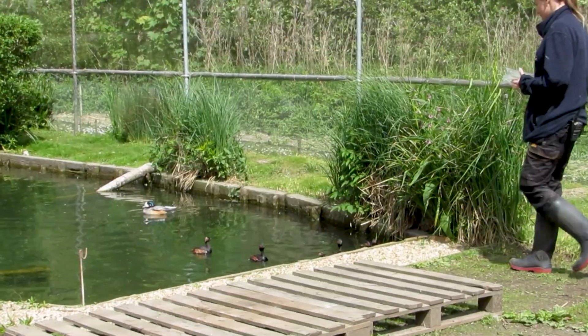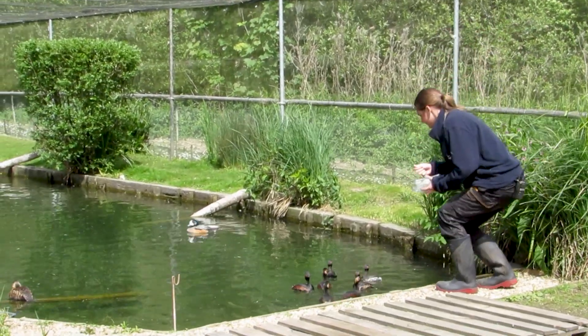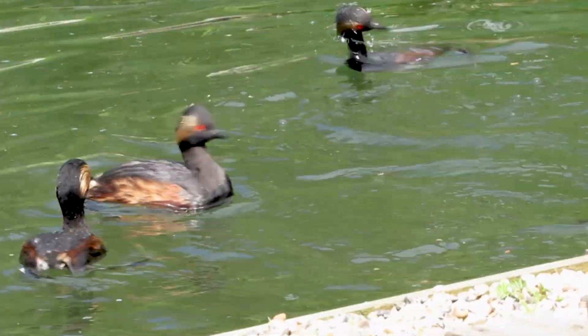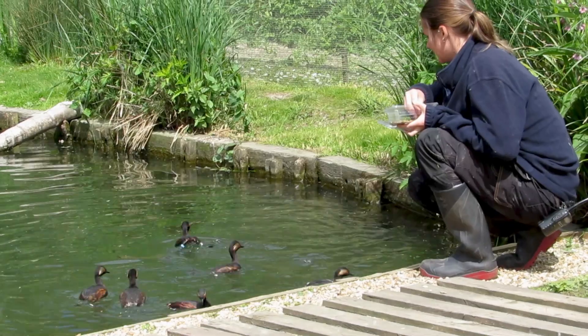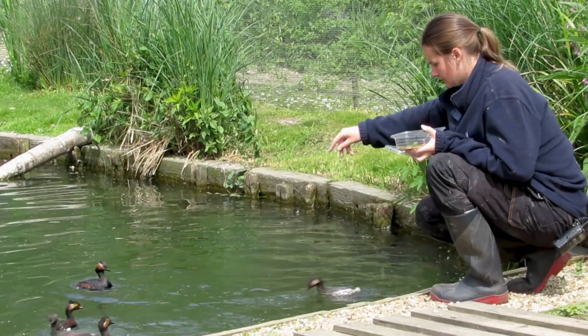Hi, I'm Maren and I'm the Living Collections placement here at Arundel WWT. So we're in the duckery. Our duckery is one of our off-show exhibits where we keep birds that are last year's babies growing up to about a year old. We also have our parent-rearing birds as well as any birds that we've incubated, and birds here that need a little bit of TLC and medical care as well.